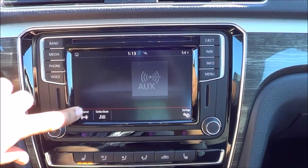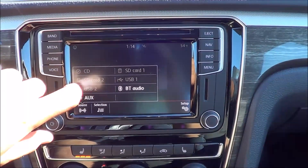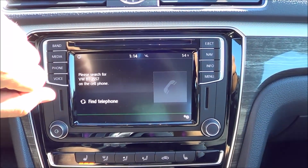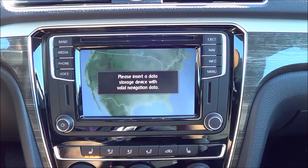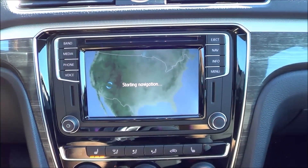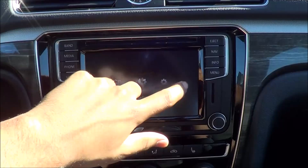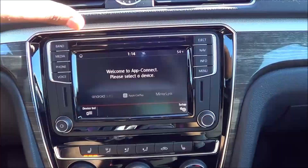Your different media sources include auxiliary input, two USB ports with iPod integration, Bluetooth streaming audio, two SD card slots, a CD player, and an optical disc drive located right here. Coming to your phone, you can hook up your Bluetooth phone and have all your contacts stored on here. You also have voice recognition — either from the button on the steering wheel or right here. For navigation, you have to have an SD card inserted to work the system. The info button reveals fuel prices, weather, traffic, and all that good stuff. App connect is where you will find Android Auto, Apple CarPlay, and MirrorLink as well.